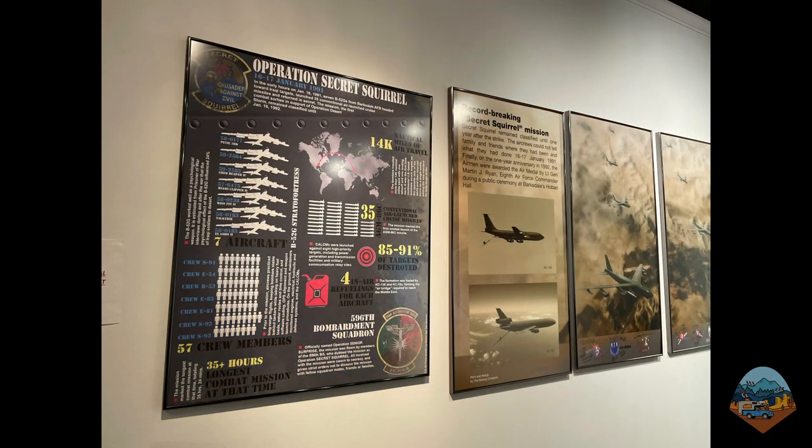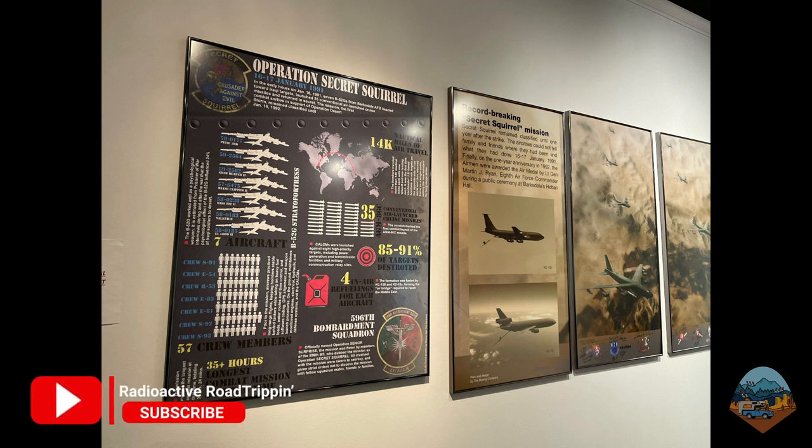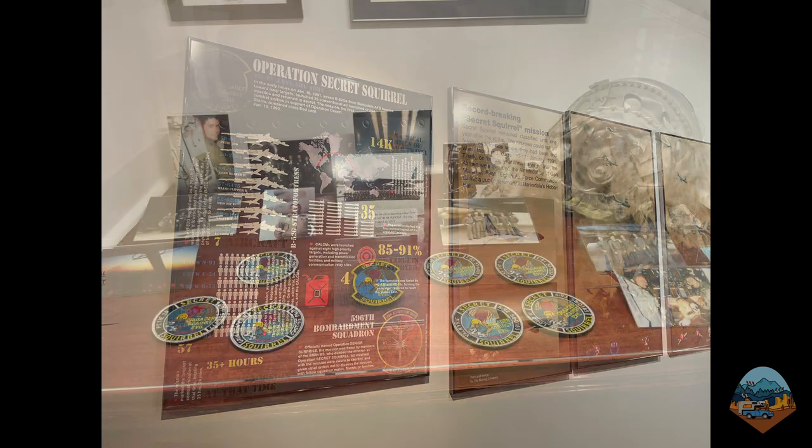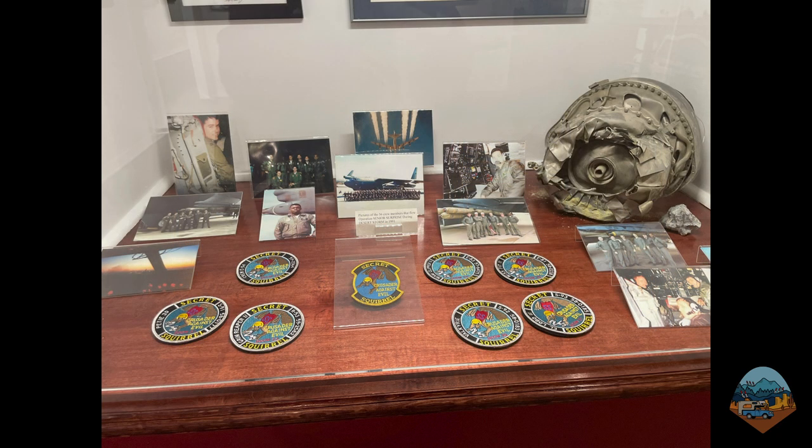My favorite exhibit provides an overview of Operation Secret Squirrel. This was a top-secret operation officially known as Operation Senior Surprise, but the B-52 crews gave it an unofficial, super cool name, which was later acknowledged on the mission patch. During the Gulf War in 1991, B-52 bombers flew from Barksdale Air Force Base to Iraq to deliver conventional armed cruise missiles on eight targets, then flew back home to Louisiana without landing. Their 14,000-mile mission took about 35 hours in total. The operation was classified until 1992.